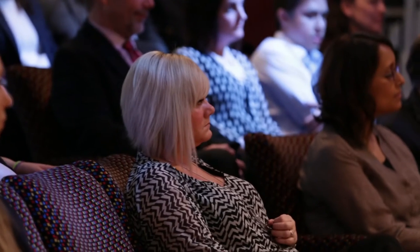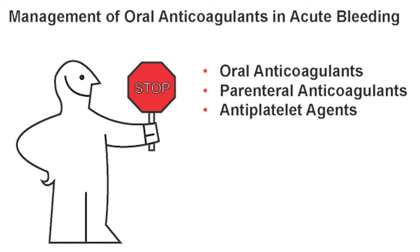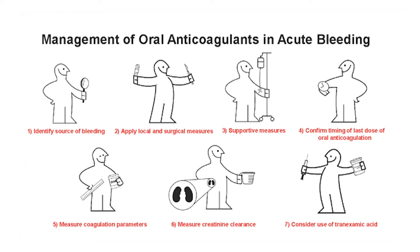Some patients on blood thinners will eventually bleed. When your patient bleeds, the first thing to do is take a deep breath, keep calm, and stop the bleeding. Manage these bleeding episodes just as you would for any patient coming through the emergency room with bleeding — except they're on a blood thinner. Identify any medication that can make the blood thin, stop the antiplatelet and the anticoagulant — parenteral or oral — and then do supportive measures: identify the source of bleeding, apply local surgical measures, and give IV fluids and blood products.